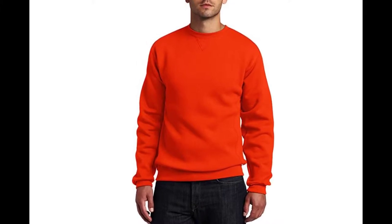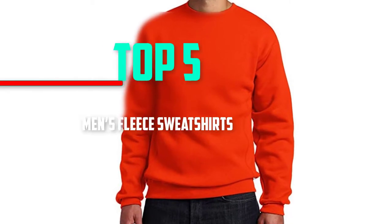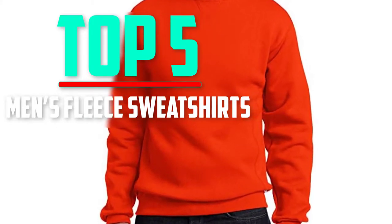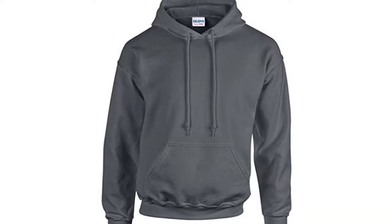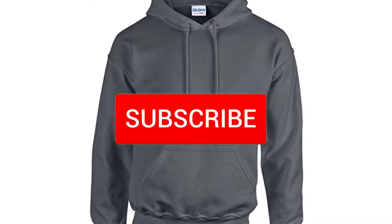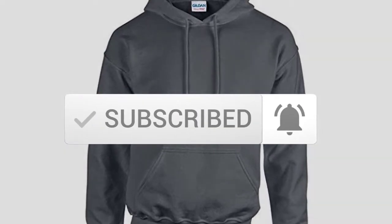Hello everyone, welcome back to another new video. In this video I'm going to talk about the top 5 best men's fleece sweatshirts available on the market. I made this list based on my personal research, trying to list them based on price, quality, durability, and more. If you want to see more information and the updated price, you can check out the description below, and also make sure to subscribe for more reviews. Let's get started.